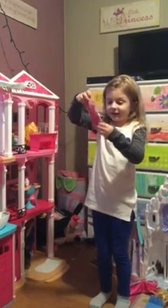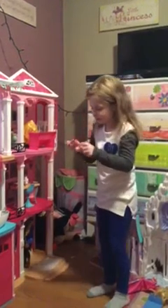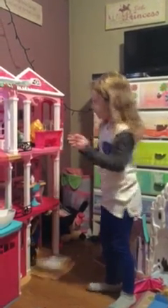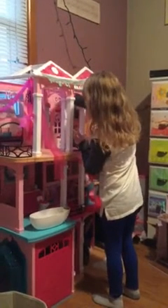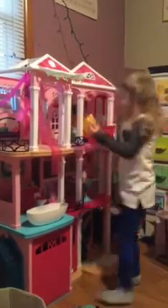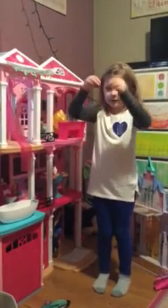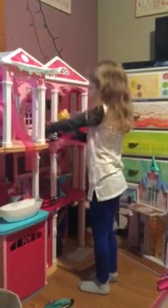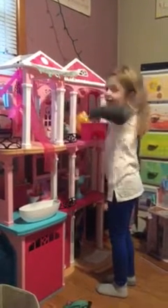Here's the dress — beautiful pink. And I got some shoes here: some purple shoes, pink shoes, and yellow shoes.